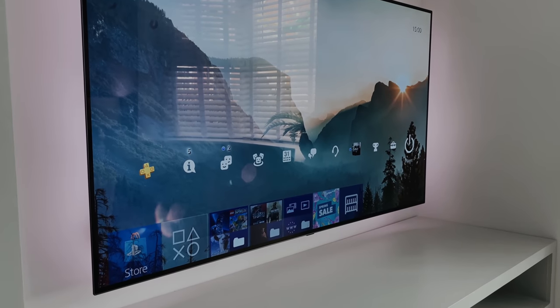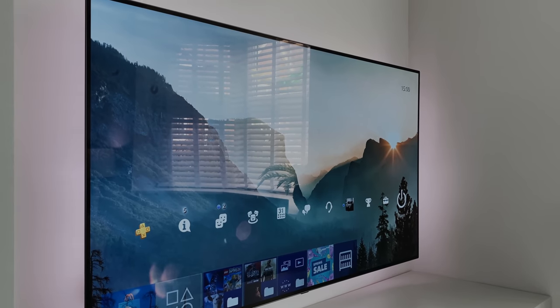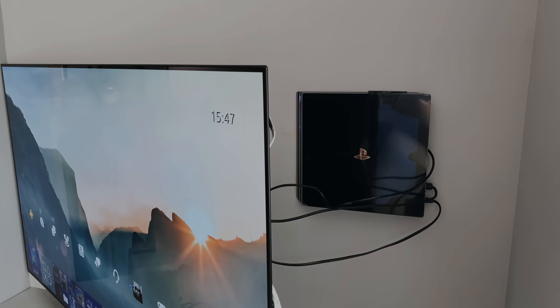The TV that I'm using here is the 55-inch C9 OLED from LG, and the picture quality on this TV is incredible. I use it mainly with my PlayStation 4 for gaming, and I also use it for watching Netflix most evenings. But if you want to see a full living room tour, check out my 2020 room tour which I've linked to above.